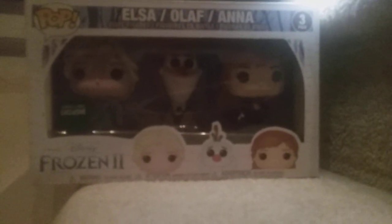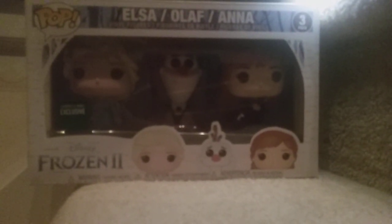Welcome back to another video. Today I'm going to show off another one of my complete Funko Pop sets.